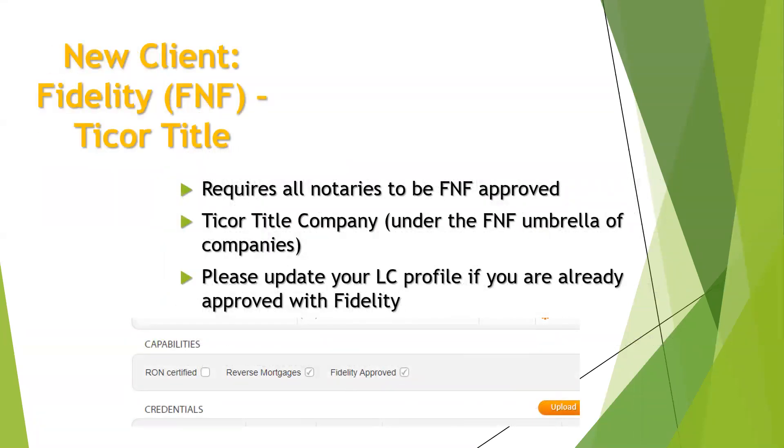We picked up Fidelity again — our client is Titecore Title and Dane McClain over there is our contact. He used to be at WFG and is now at Titecore Title. We're still in the process of getting set up with them, so I'll give you all the information I have and send more via email blast once available. You guys need to be approved with Fidelity. If you go on your LC profile, there's a Fidelity-approved check mark box — if you're already approved with them, please make sure that's updated so we can get you on with them. Once we get the approval information from them, we'll send that your way if you're interested.